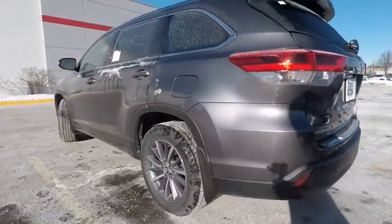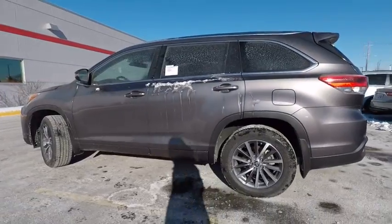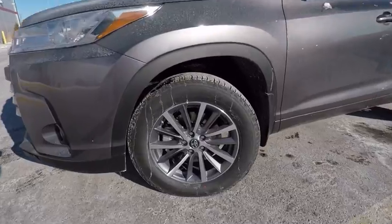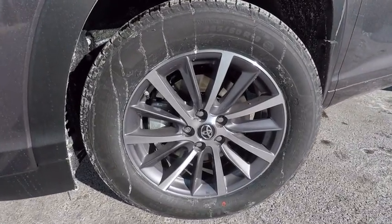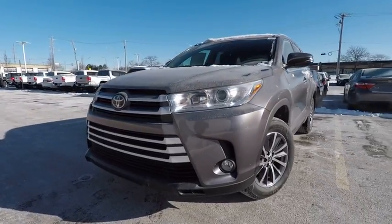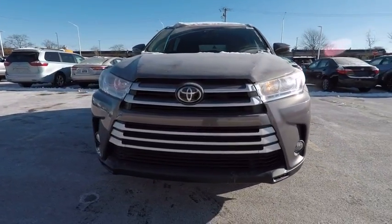This vehicle has less than 100 miles. Here are some of this vehicle's great options: traction control, stability control, compass, fog lights, power brakes, child safety locks, clock, brake assist, daytime running lights, electronic brake force distribution.